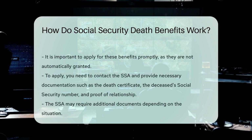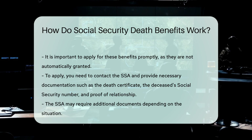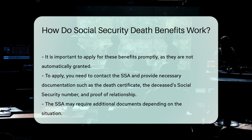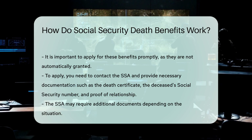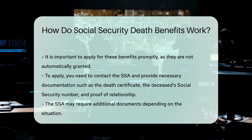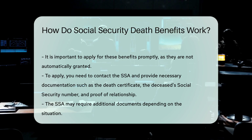It is important to apply for these benefits promptly, as they are not automatically granted. To apply, you need to contact the SSA and provide necessary documentation, such as the death certificate, the deceased's Social Security number, and proof of relationship. The SSA may require additional documents depending on the situation.